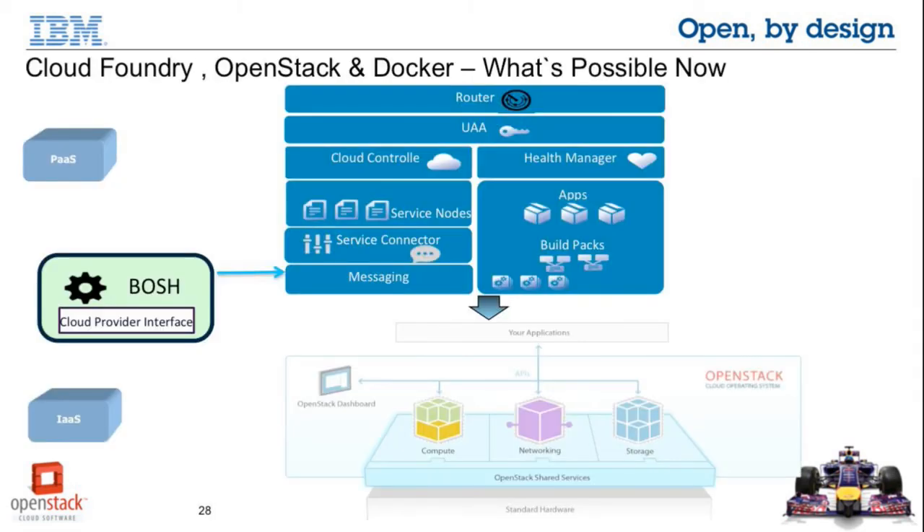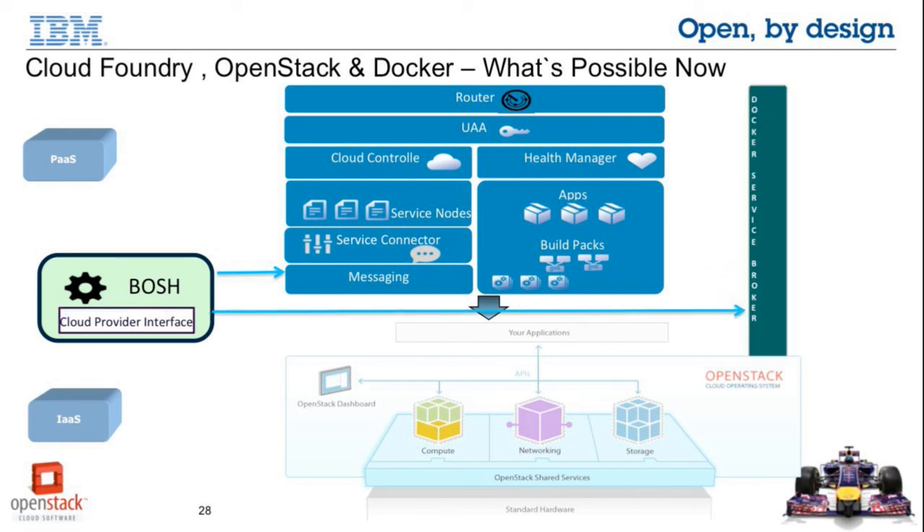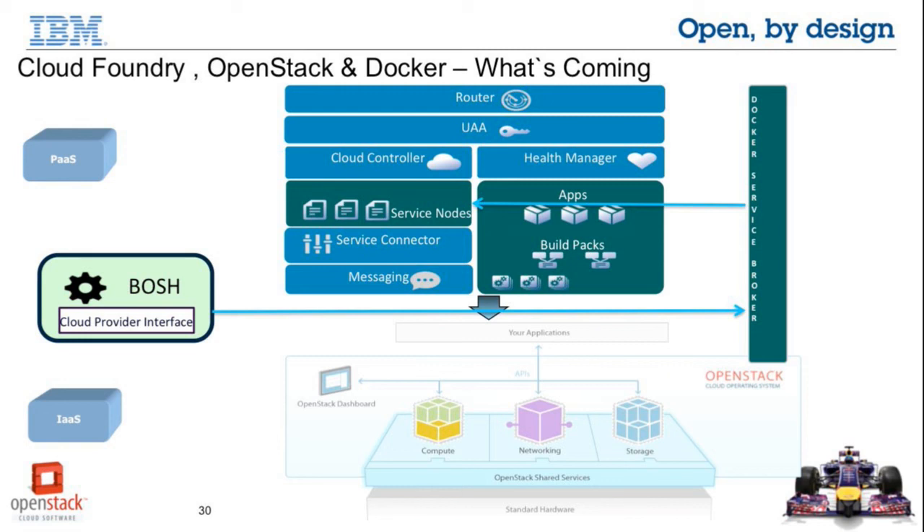So how do all three come together? What's possible today: BOSH can deploy Cloud Foundry on OpenStack, and it can also provision a Docker service broker which runs on OpenStack. That Docker service broker can provision services in Docker containers, which are again running on OpenStack. What's coming: Project Diego is a rewrite of the Cloud Foundry runtime to move from Warden containers to Docker containers, so all apps will be able to run on top of Docker containers within this landscape. And what could be in the future: a Docker cloud provider interface written for BOSH where all Cloud Foundry management components — router, UAA, Cloud Controller, etc. — can be provisioned inside Docker containers running on OpenStack, and services, using a Docker service broker running on OpenStack, can also be provisioned inside Docker containers.